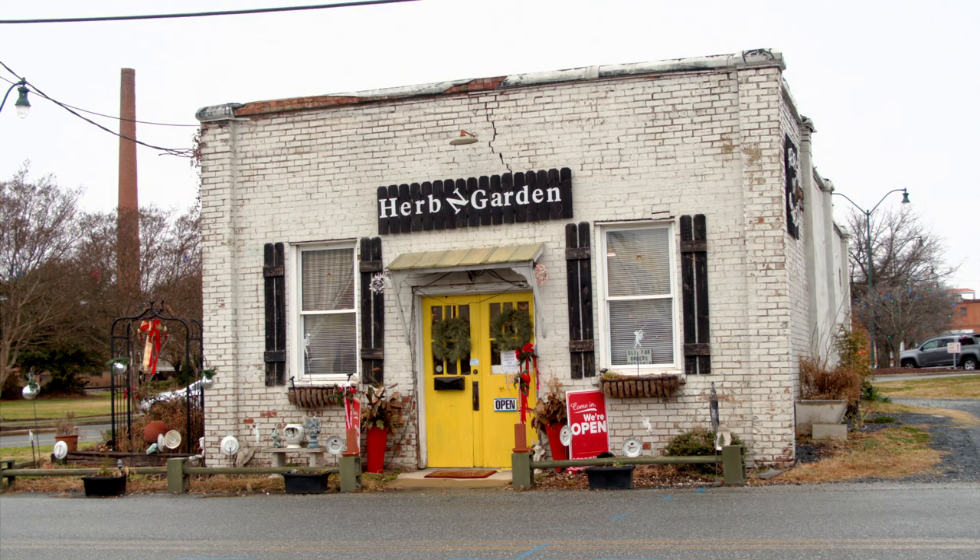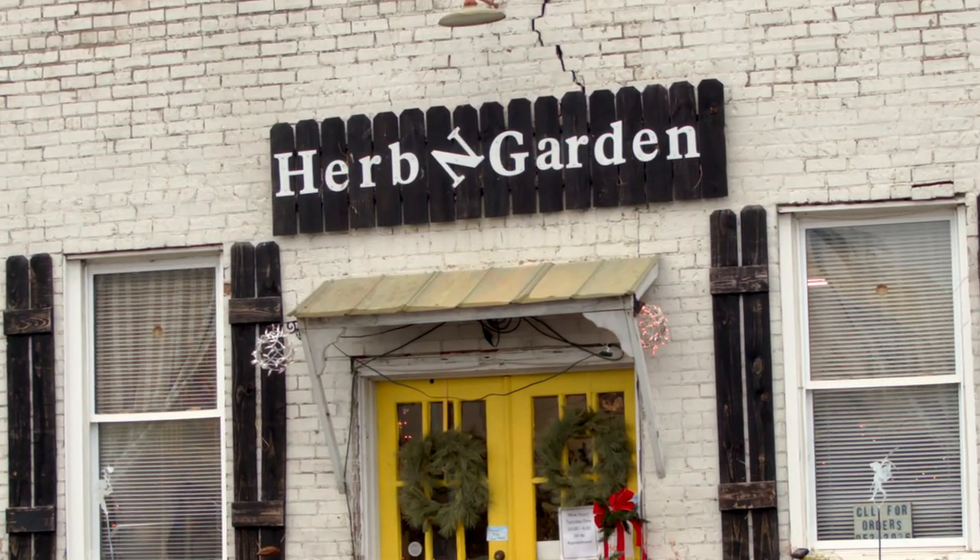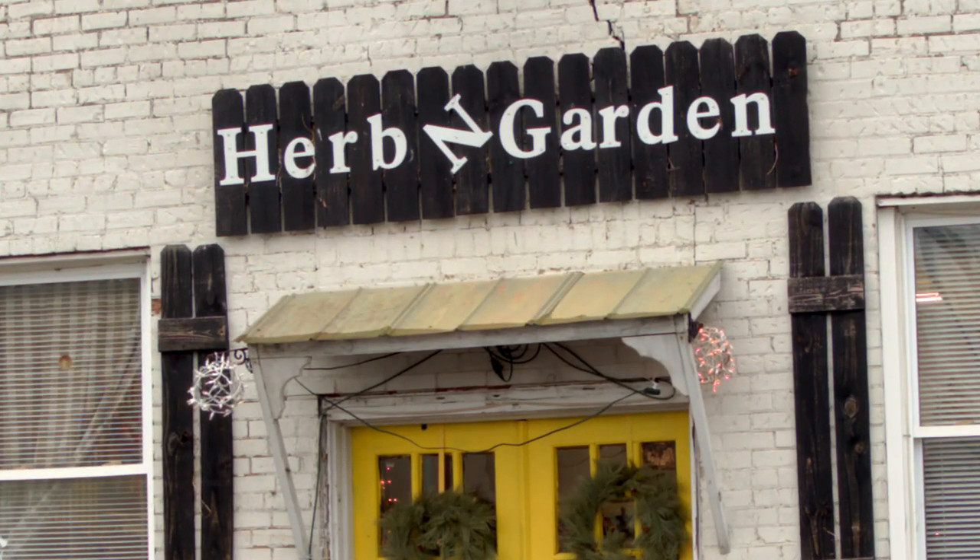Looking for a plant but you don't know where to find it? Step on in. Whether it's across town or around the world, the nice folks here will be more than willing to help you out.